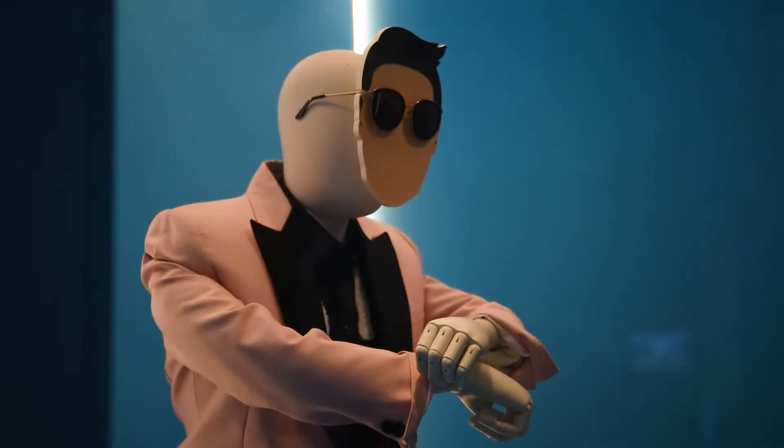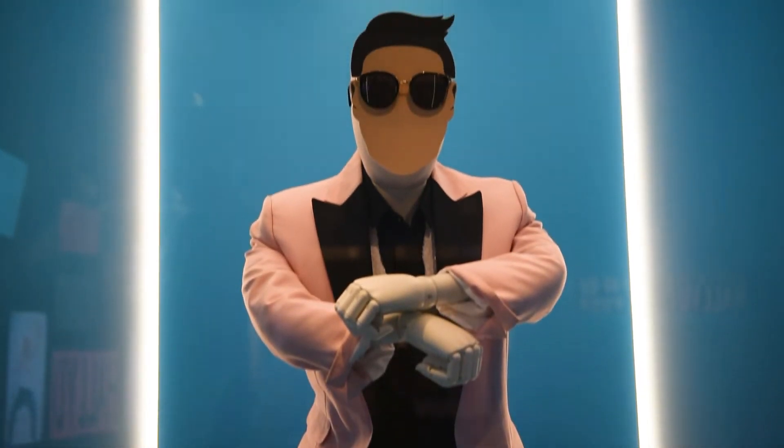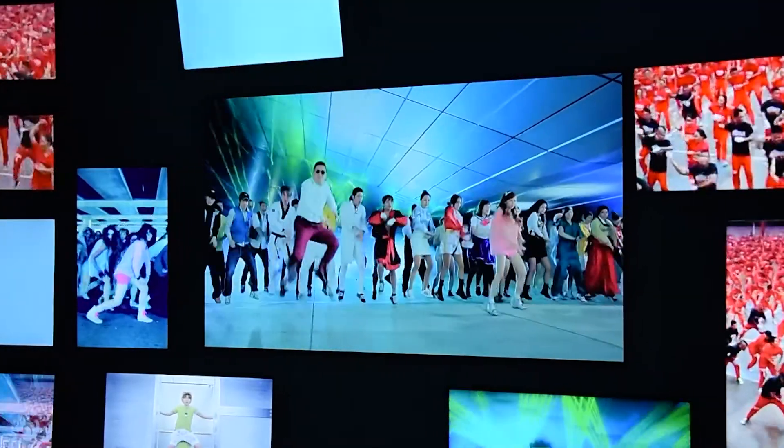When you first come through to the exhibition, you'll be greeted with PSY's bubblegum pink suit that he famously wore in Gangnam Style, together with a digital display that brings together all of the different global parodies.